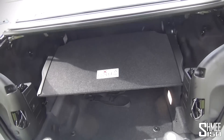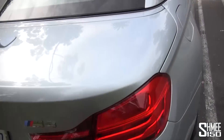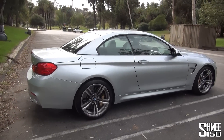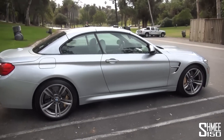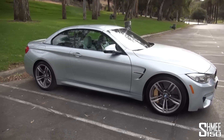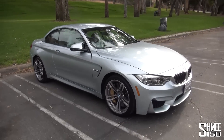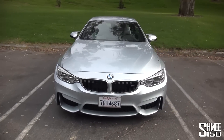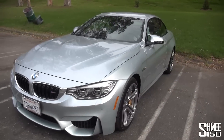This particular car is finished in Silverstone Silver Metallic with 19-inch wheels. I quite like the gold-colour brake calipers as well. Let's take a quick look at the inside.